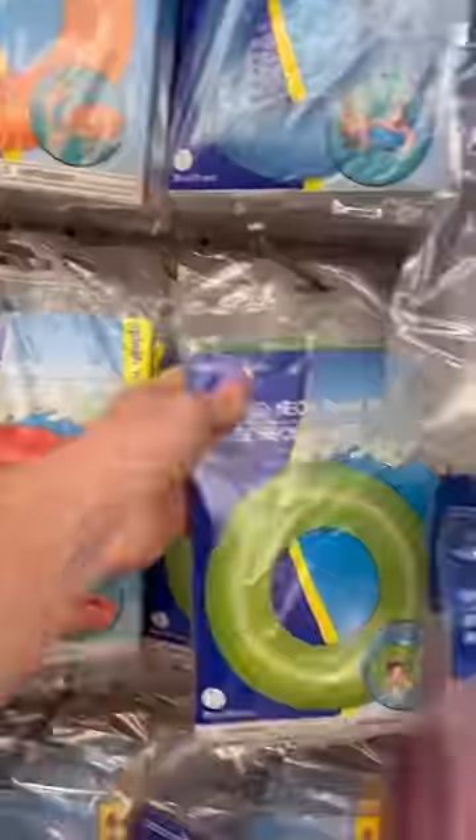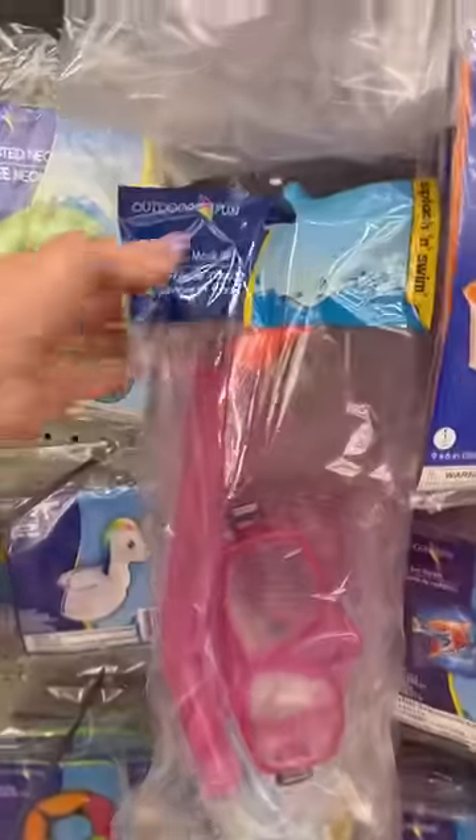I got pool noodles, ring floaties, some fun floaties — look at these unicorn ones. My kids love these snorkel sets, so I got 12 of them.